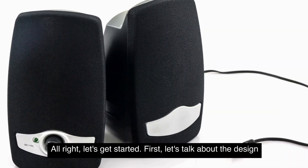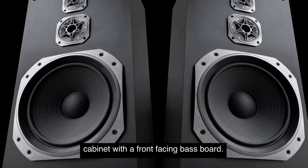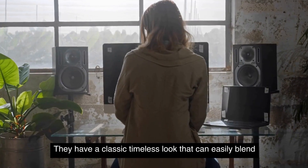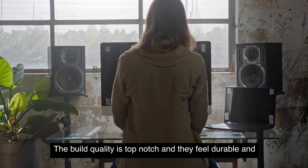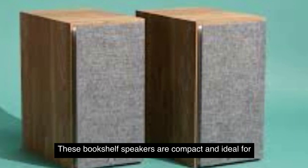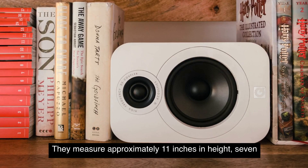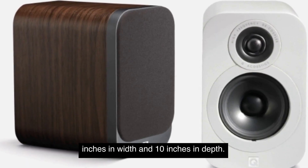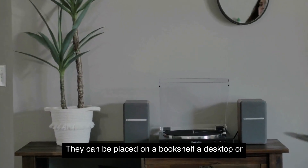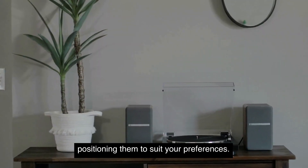First, let's talk about the design of these speakers. The Palk Bookshelf speakers come in a sleek black wooden cabinet with a front-facing base port. They have a classic, timeless look that can easily blend into any home audio setup. The build quality is top-notch and they feel durable and well-made. In terms of size, these bookshelf speakers are compact and ideal for small to medium size rooms. They measure approximately 11 inches in height, 7 inches in width, and 10 inches in depth. They can be placed on a bookshelf, a desktop, or mounted on speaker stands, giving you flexibility in positioning them to suit your preferences.